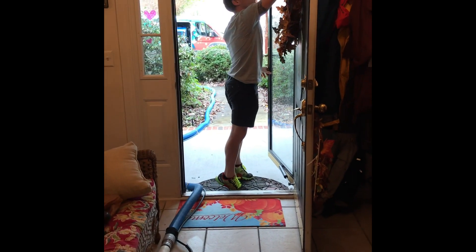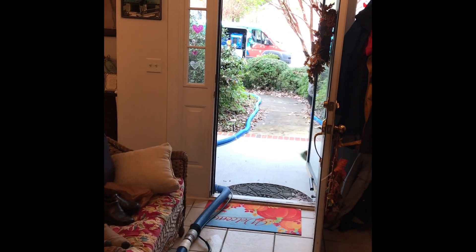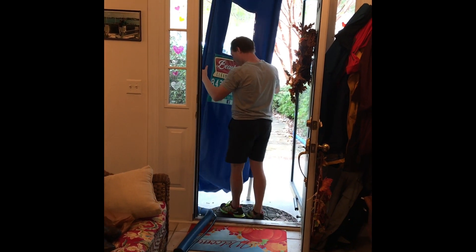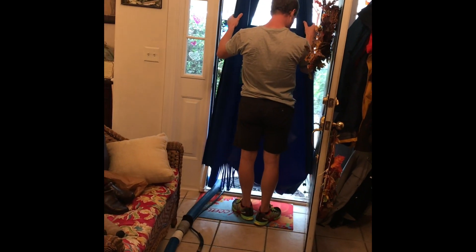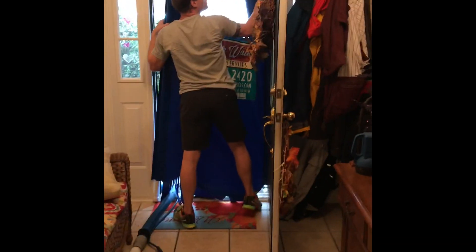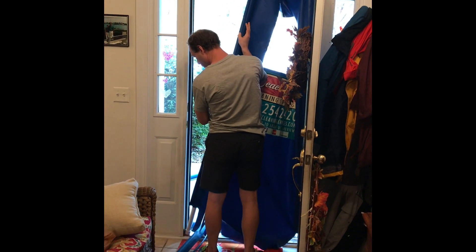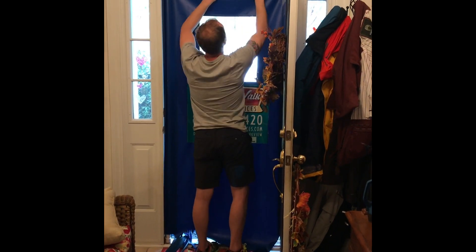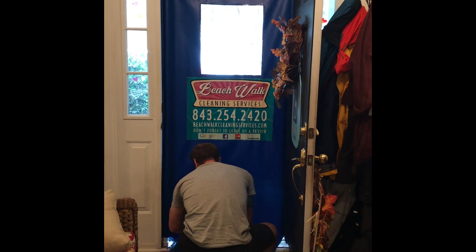This is a neat addition to the Beachwalk Cleaning Service — something I would say is unique to Brian and his company. This is a door guard that he puts up in the owner's home. It allows him to do the work in rain, sleet, or shine, providing protection from the elements coming into the home. It also helps to keep pets safe and secure indoors. It's a nice door protector that he adds as part of every job.